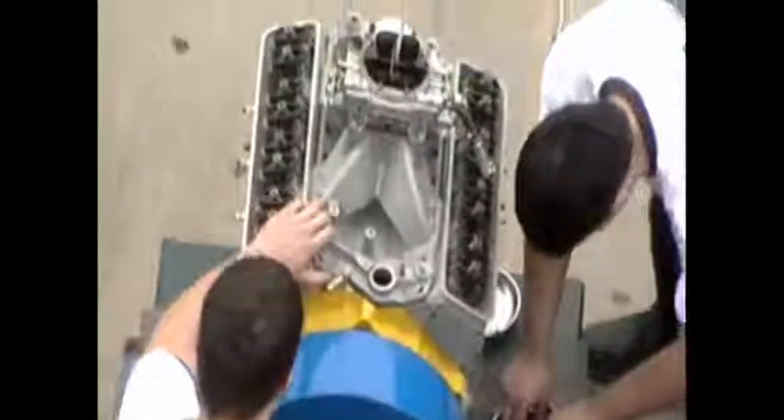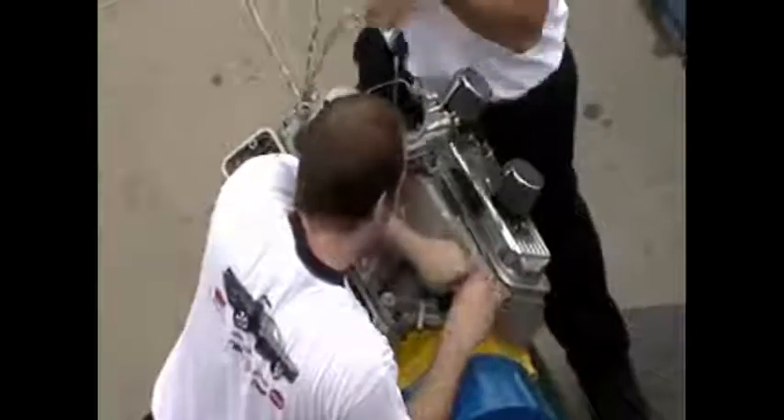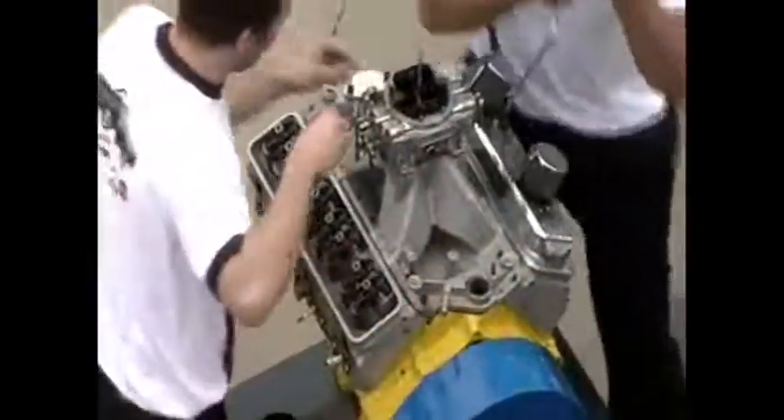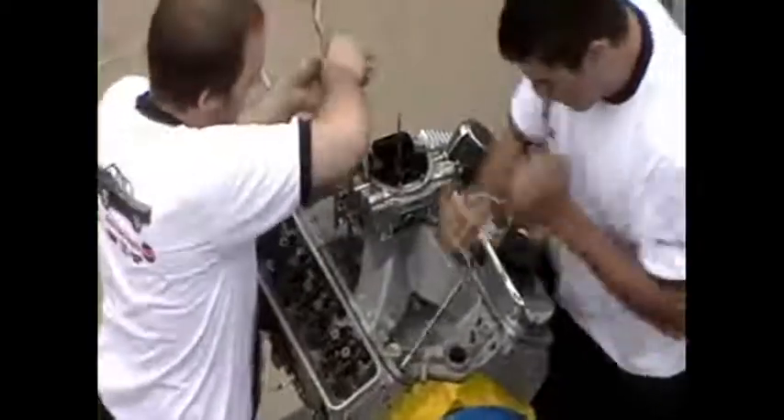Anybody here rebuild an engine before? Raise your hand. How many engine builders have we got out there? How many have done it in 10 to 20 minutes? We just got a bunch of people in trouble, didn't we? We just showed it can be done in around 10 minutes. We're at 15 minutes and 45 seconds — we're almost there.